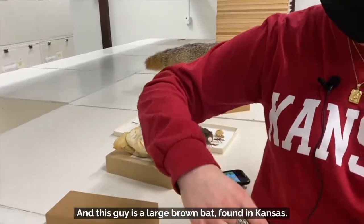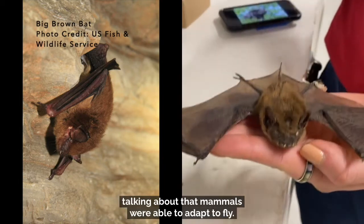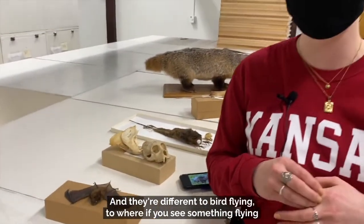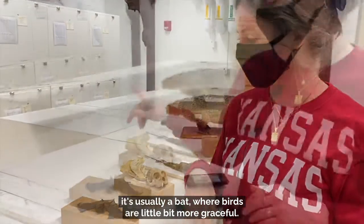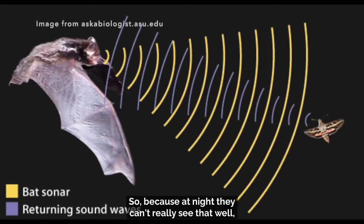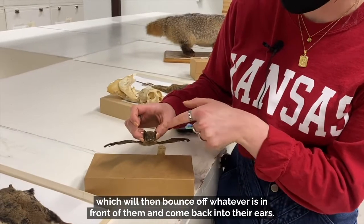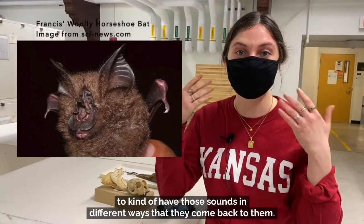And this guy is a large brown bat found in Kansas. Of course, we can't talk about amazing adaptations without talking about how mammals were able to adapt to fly. They usually fly at night and they're different from bird flying — if you see something flying that's choppy and goes back and forth in different directions, it's usually a bat, whereas birds are a little more graceful. They also use echolocation to see, because at night they can't see that well. They'll use little clicks and tiny sounds out of their mouths which bounce off whatever is in front of them and come back into their ears. A lot of times you see bats with crazy looking ears or weird noses to channel those sounds in different ways as they come back.